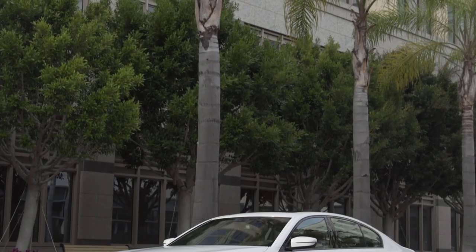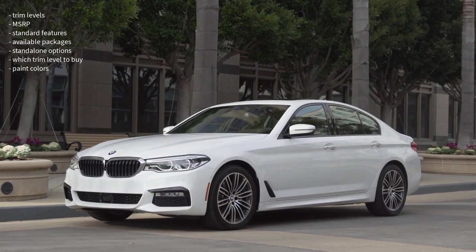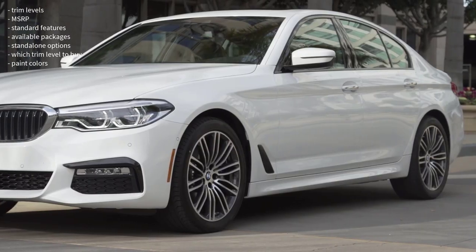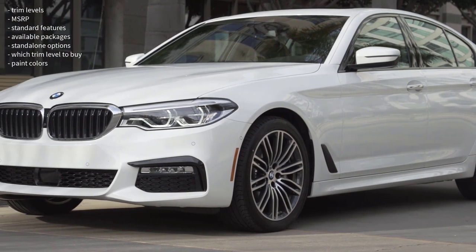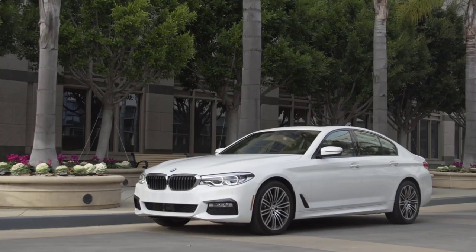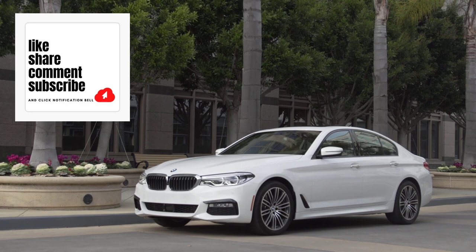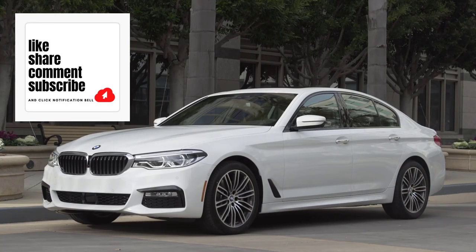Okay, that's it. I'm going to wrap this video up. I went over the trim levels, MSRP, standard features, available packages, standalone options, which trim level to buy, and the paint colors for the 2023 BMW 5 Series sedan. If you found this video helpful, informative, or entertaining, please like, share, and subscribe to my channel. Thanks for watching.